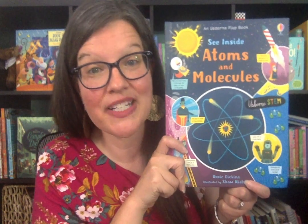Hey friends, it's Suzanne Mosley with Usborne Books and More. You can find me on Facebook at Suzanne Shares Usborne Books, and you can find me on YouTube at the same spot.